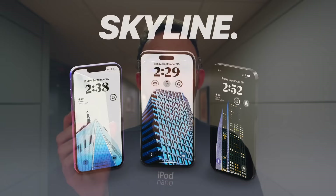Check out my Skyline wallpaper pack linked in the description and probably a pinned comment. And as always, I'm Noah, and I will catch you all in the next one.